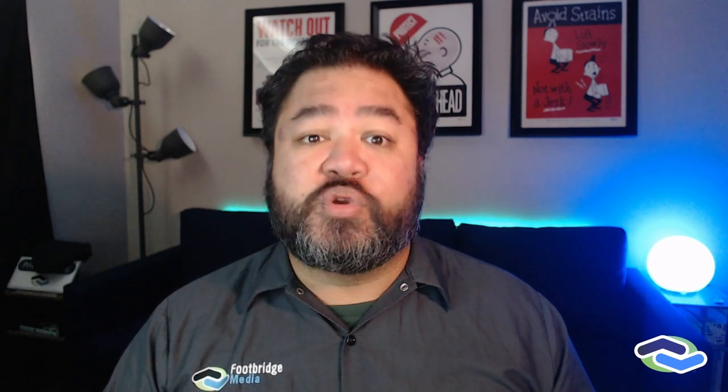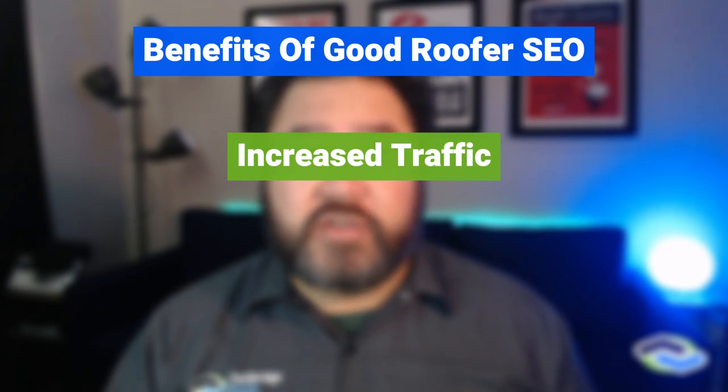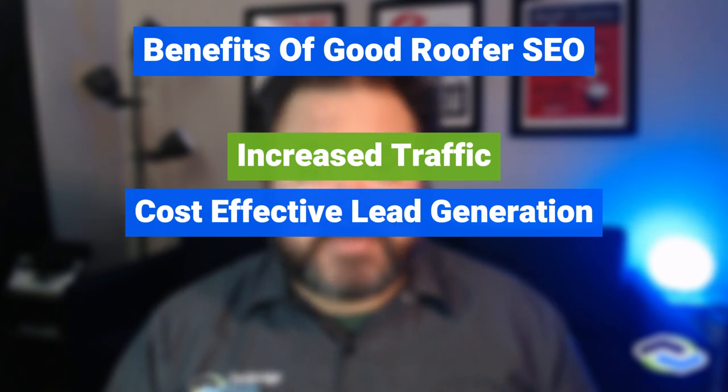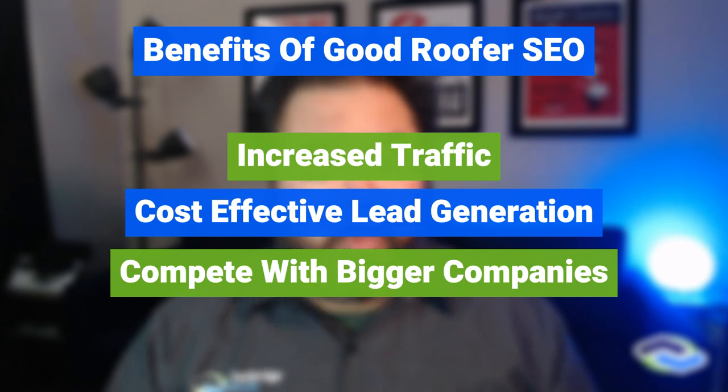Roofers need SEO to boost their online visibility and attract more customers. You get increased traffic by optimizing your website with relevant keywords such as "roofing services" or "roof repair" combined with your location, drawing more organic traffic and increasing the chances of converting visitors to customers. SEO is also cost-effective — it may require some upfront investment, especially if hiring an SEO expert, but long-term benefits like consistent web traffic and increased visibility outweigh the cost. It can also level the playing field, allowing smaller businesses to compete with larger, more established companies with bigger ad spend. You're more likely to get better results at a lower cost by finding a marketing agency with previous roofer SEO experience.